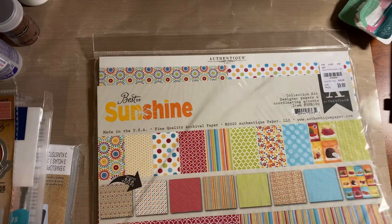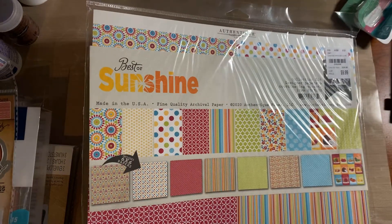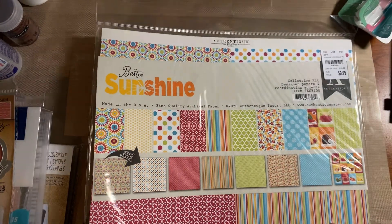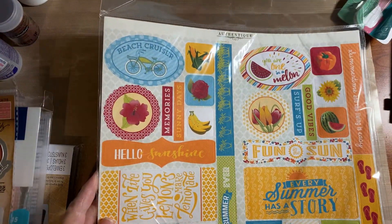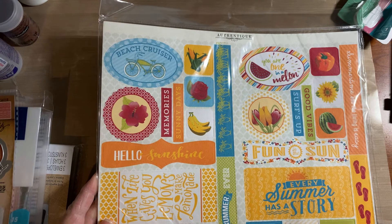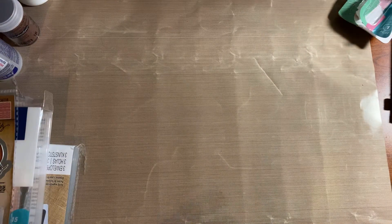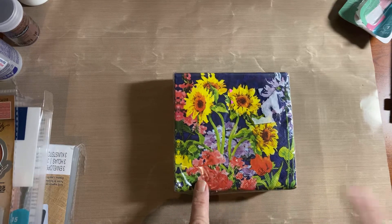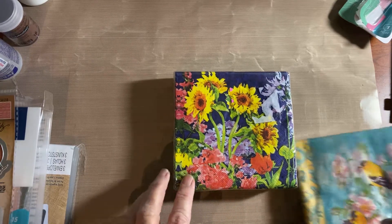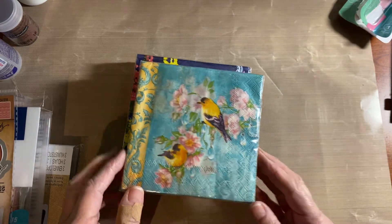This one is called Sunshine and is also Authentique — I love Authentique, that's my favorite paper. I don't have a strong will not to buy them! Then I picked up some napkins. I had these ones before — the purple background — but these ones are new, really pretty with the two birds, and then these ones here too.